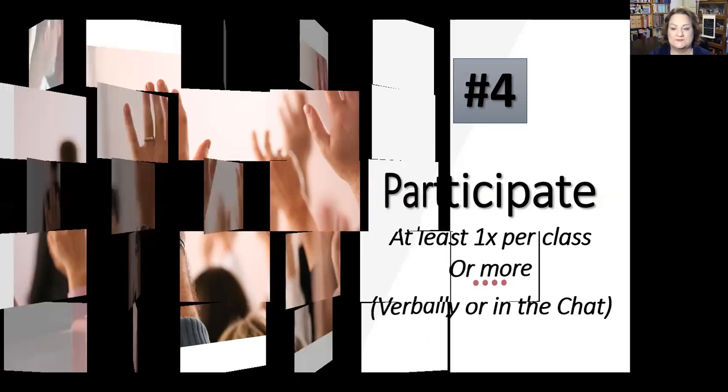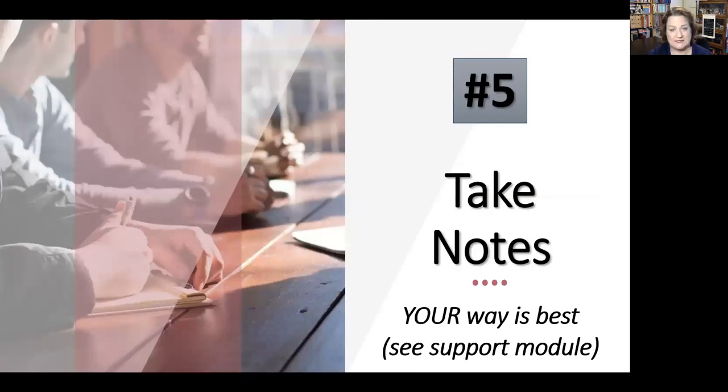Number five: take notes. Every week I expect an outline from the chapter. I don't mean my type of outline — I mean the type that works for you. In the support module I put about five different options: a traditional Roman numeral outline, mind mapping, or handwriting with color coding. You can take a picture or upload a document. So every week, get prepared to turn in an outline.